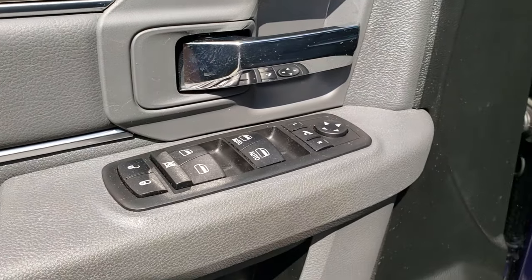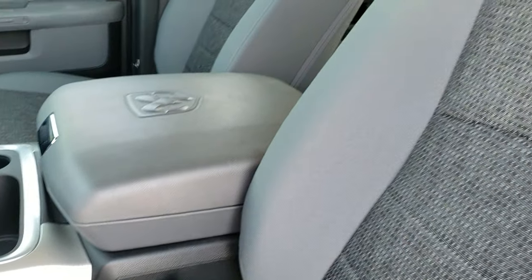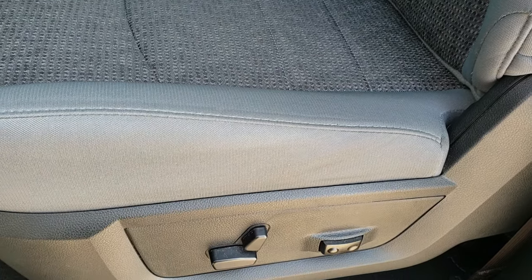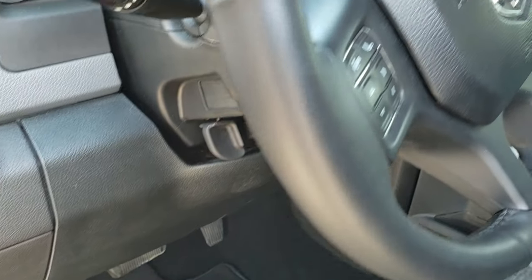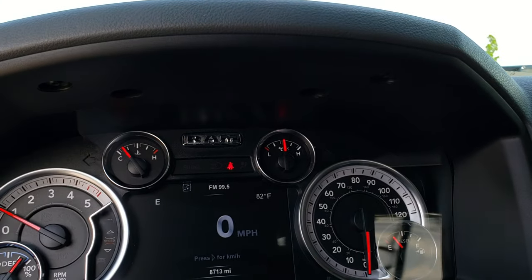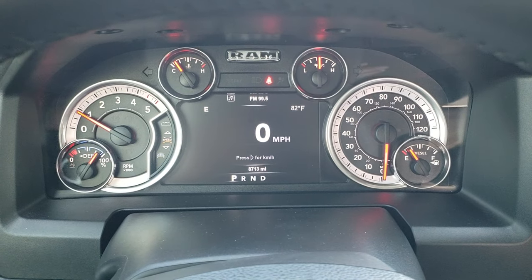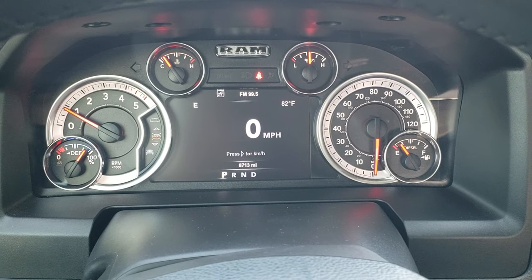Power windows, power locks, power mirrors. Inside, the Big Horn package gives you the gray cloth interior — no rips or tears on those seats. Power driver seat with lumbar. Factory floor mats are out. Auto headlamps. As we hop inside the truck, this one only has 8,713 miles. You get the 7-inch TFT display with digital speedometer, outside temperature, and compass display.